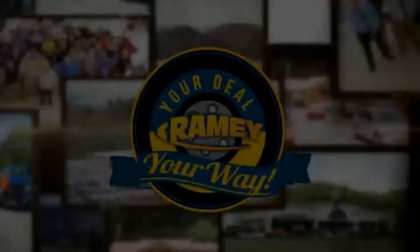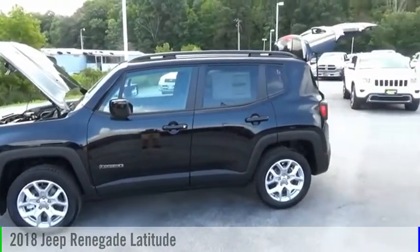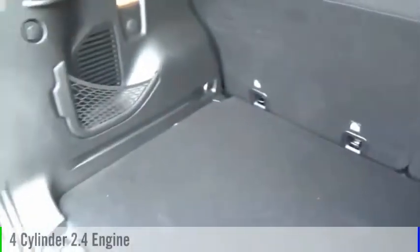It's your deal, your way. We are pleased to show you the 2018 Jeep Renegade. This vehicle is powered by a four-wheel drive, four-cylinder, 2.4-liter engine.